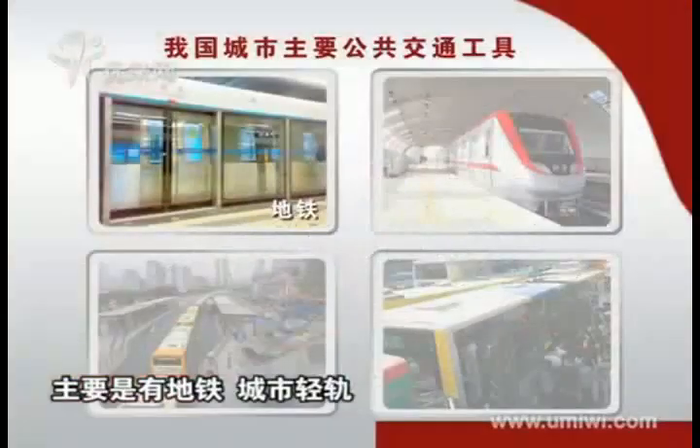What you can see from the video is traffic jams, what you can hear is noise, and there is also invisible air pollution. At present, there are mainly four types of public transits in China: